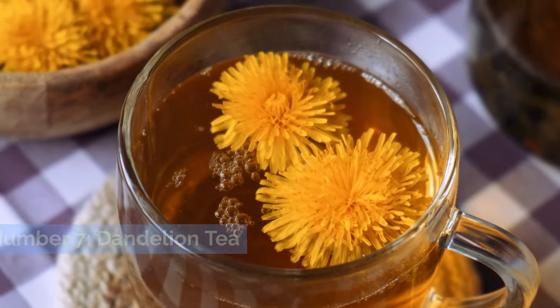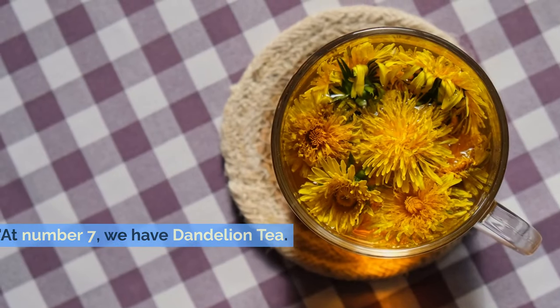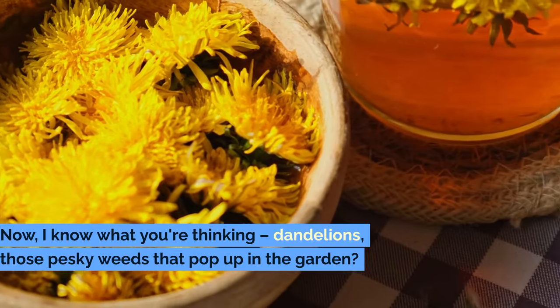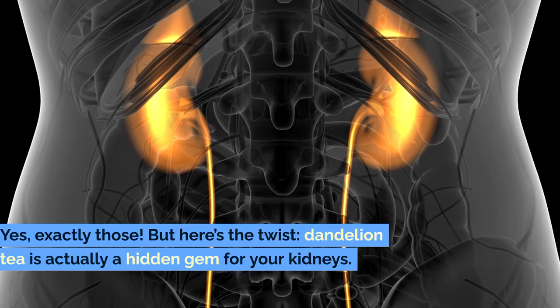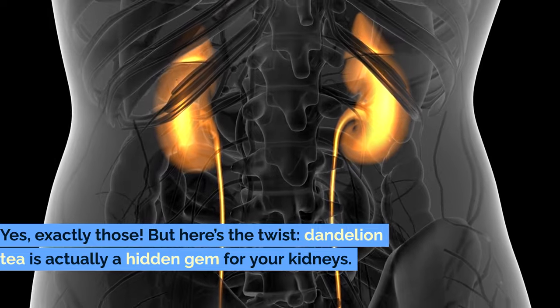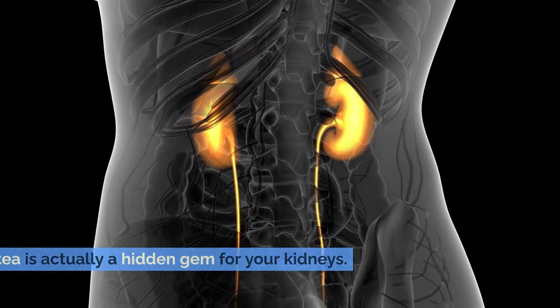Number 7: Dandelion Tea. At number 7 we have Dandelion Tea. Now I know what you're thinking — dandelions, those pesky weeds that pop up in the garden. Yes, exactly those. But here's the twist: dandelion tea is actually a hidden gem for your kidneys.